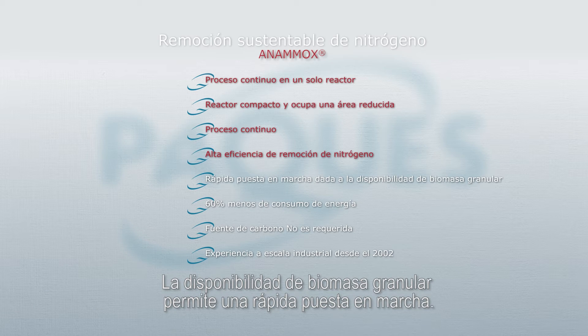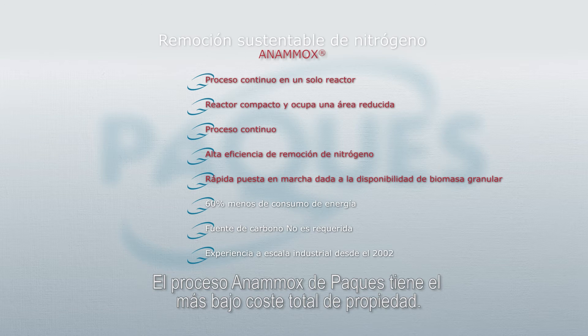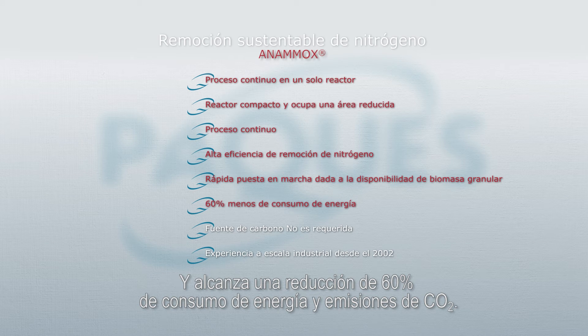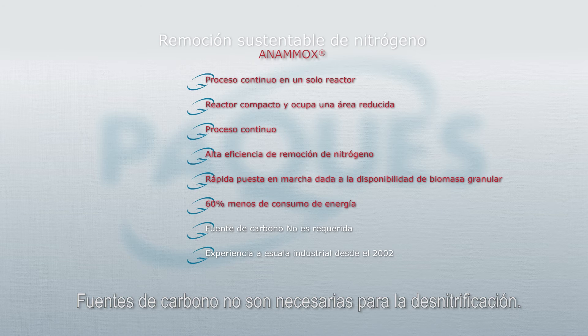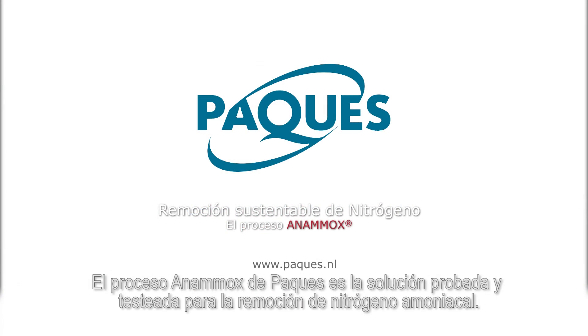The availability of granular Anamox biomass allows a quick startup of the process. Compared to conventional processes such as combined nitrification-denitrification, the Pack Anamox process has the lowest cost of ownership, a 60% saving on energy consumption and CO2 emissions, and no carbon source is needed for denitrification. Backed by extensive full-scale operational experience since 2002, the Pack Anamox process is the proven and tested solution for the removal of ammonium.